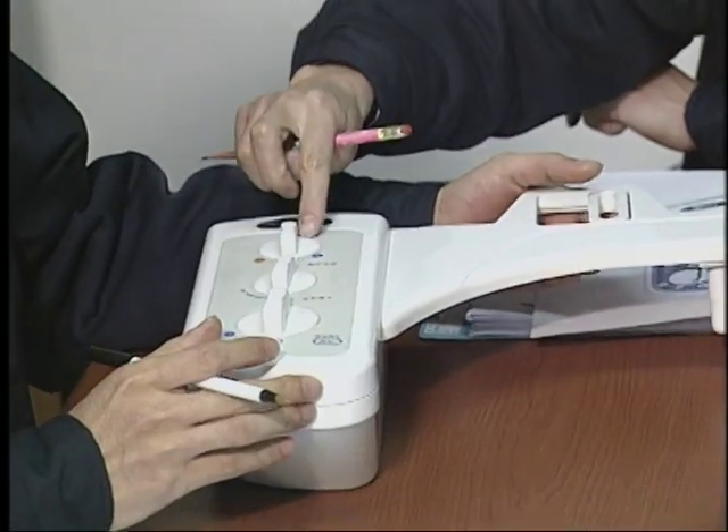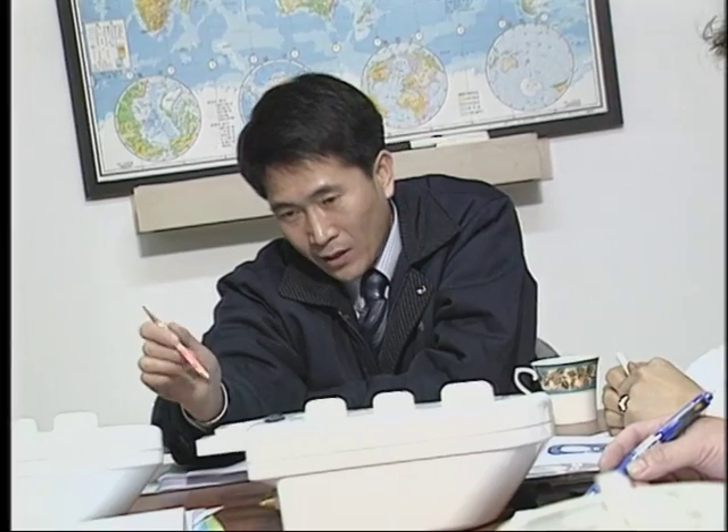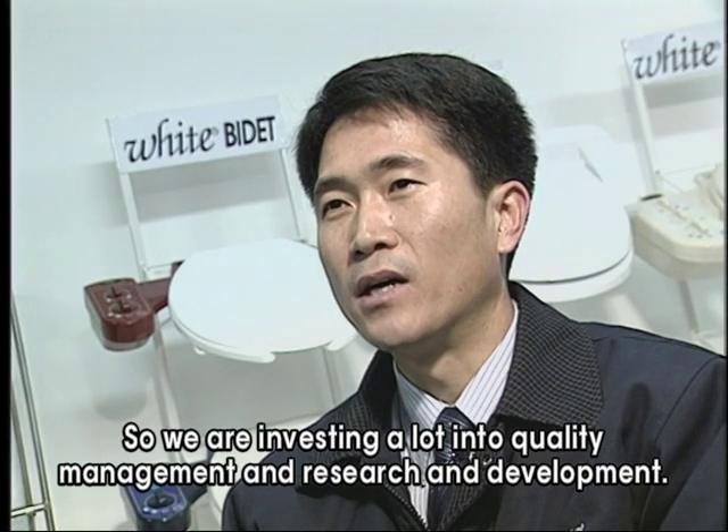White Industries has been manufacturing water pressure bidets with health and hygiene of people as their main goal. They put the well-being of the user before others and are preparing themselves for bigger things in the future. White Industries is committed to quality and continued business development.